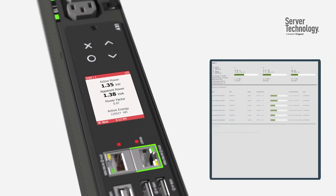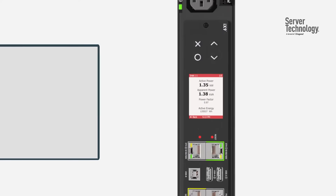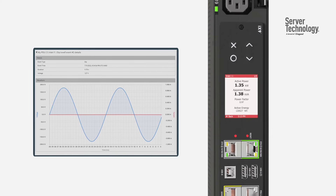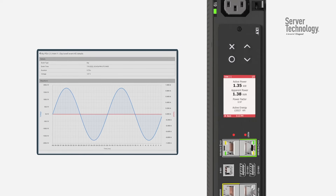Server Technology Rack PDUs monitor power metrics in real time. Server Technology advanced metering features provide detailed power utilization information through continuous AC sampling of the neutral, voltage and current dips, swells, and harmonic distortion.